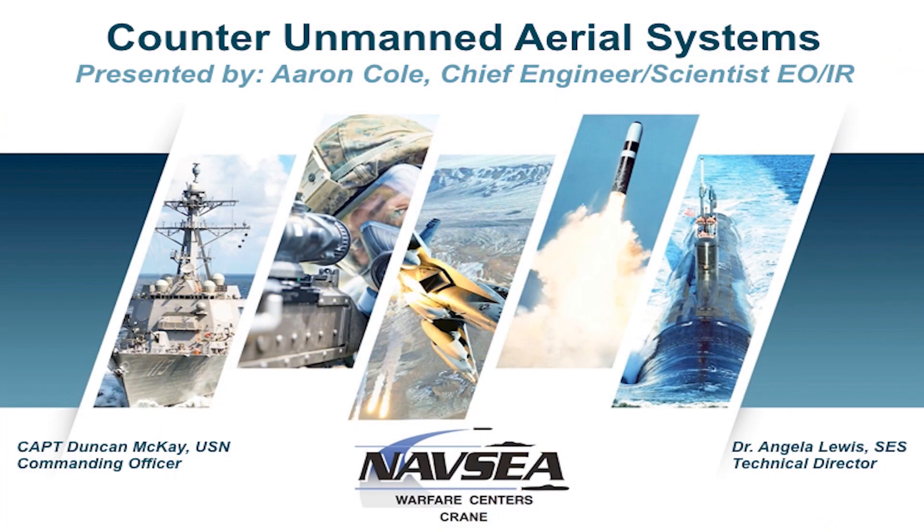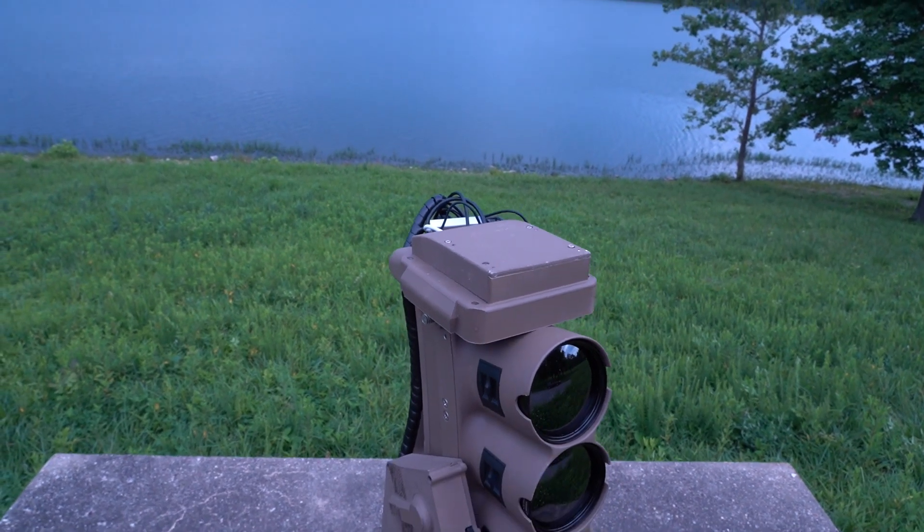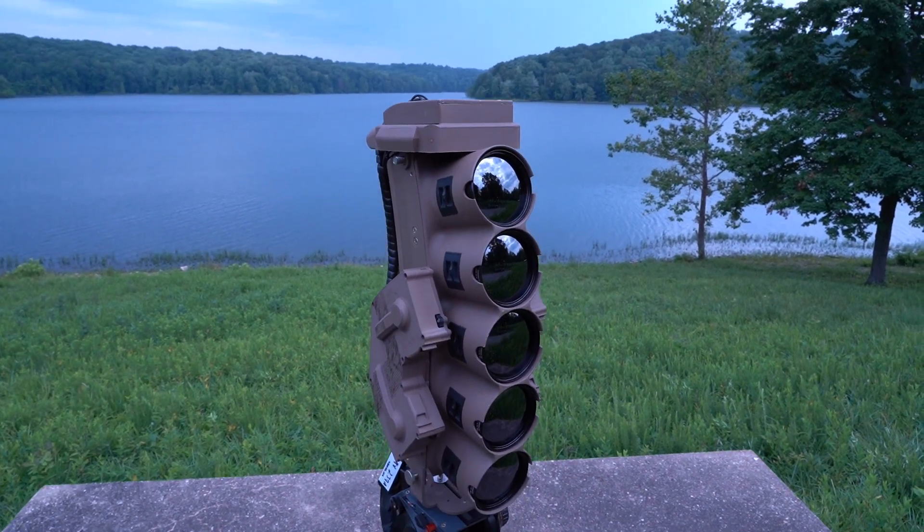Hello, my name is Aaron Cole. I'm here from the Naval Surface Warfare Center, Crane Division. We're part of the U.S. Navy, and specifically NAVC within the U.S. Navy. We have diverse customer sets across the entire Department of Defense, and specifically within that, SOCOM. We've developed a counter unmanned aerial system. I'm the inventor of this device. I have a very broad background in electro-optics, specifically over the past 18 years working for the Navy.